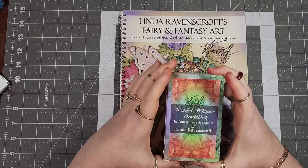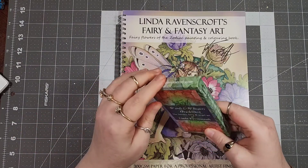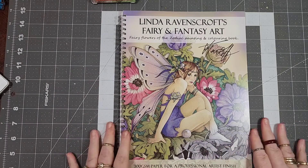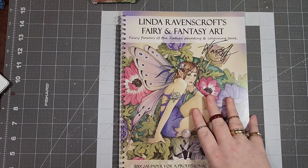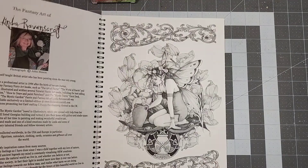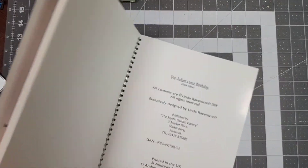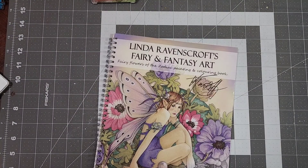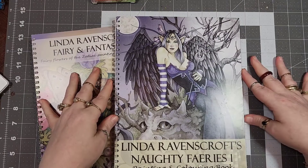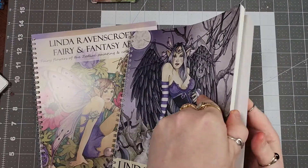I love art books but I can equally appreciate having a deck of cards that showcases the artist's work. She does have an art book out as well. So there's Fairy Flowers of the Zodiac — which looks to be her most recent book from 2018 — and I also have Linda Ravenscroft's Naughty Fairies One, which came out in 2021. Hopefully we're getting Naughty Fairies Two soon.